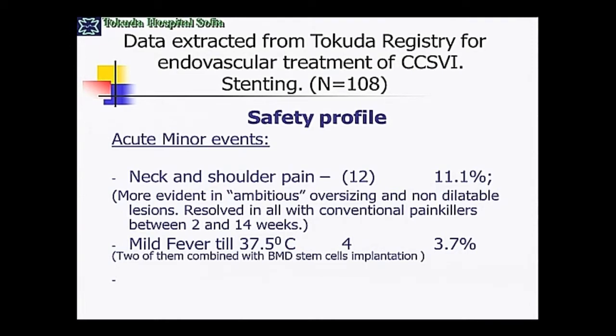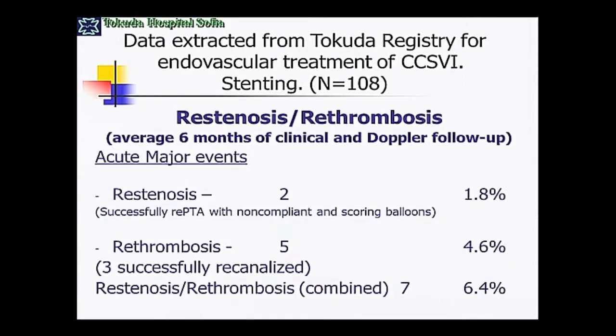The minor events are not always so minor. In a couple of patients we had quite deep neck and shoulder pain — this is, in fact, accessory nerve neuritis. In one patient, it lasted 14 weeks. He's 20 years old now, and in the beginning it was really a very difficult situation, but after that it resolved, and he is in perfect physical condition now with headache and neck pain also gone. In four patients we had mild fever, but in two of them it was a combined treatment of stem cell implantation and stenting, so I don't believe it is related to the stent itself.